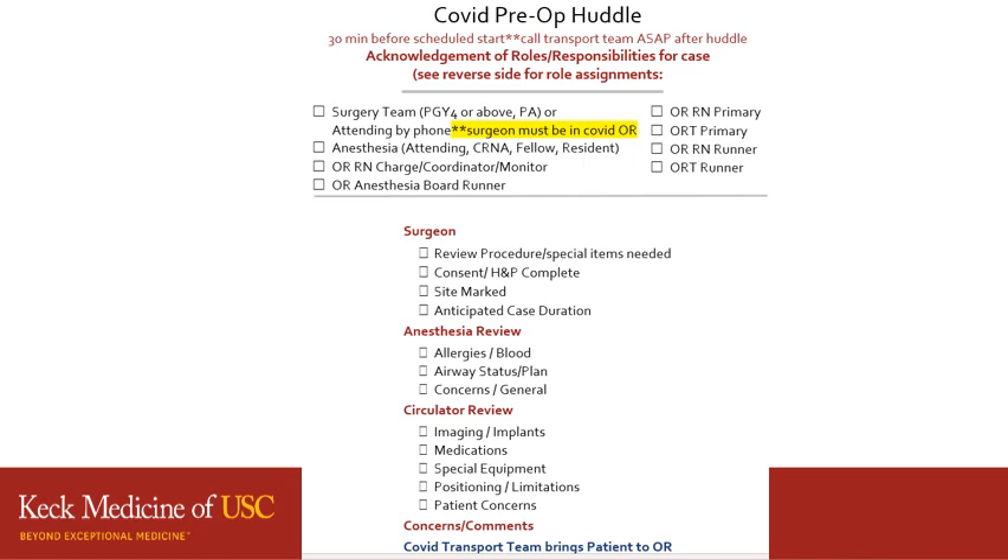The COVID pre-op huddle mimics our regular pre-op huddle. The additions are that we are asking our charge nurse and our anesthesia board runner to be included. It is important for us to review the procedure, ensure we have every special equipment needed, blood in the room if required, and go over any additional patient concerns and the plan for the whole procedure prior to calling the transport team to bring the patient down.